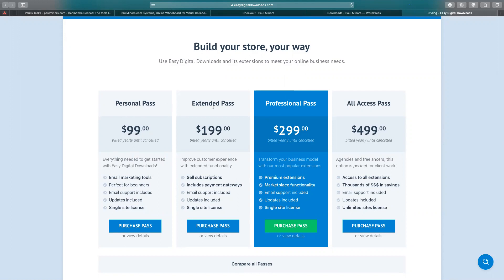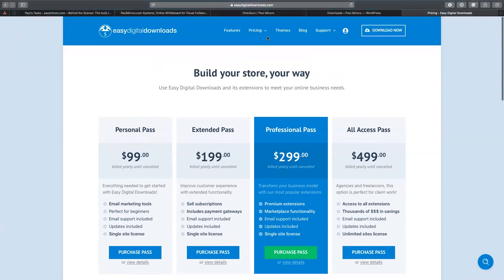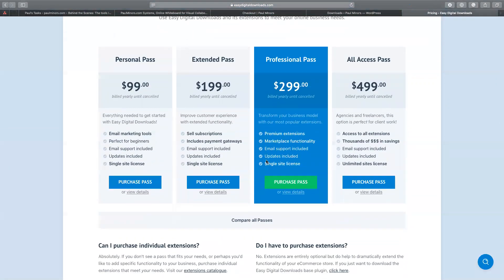What EDD does sell is add-ons or passes — you can pay yearly and get access to additional e-commerce features. For example, taking payments through Stripe requires an add-on. They have a bunch of these add-ons — to take Stripe payments I have to pay for one of these subscriptions, or I can buy the Stripe add-on individually. Same thing with selling subscriptions: if I want to take recurring payments I have to pay for an additional add-on. I can buy add-ons individually or buy one of these passes — I think I'm on the professional — I pay about $300 a year.